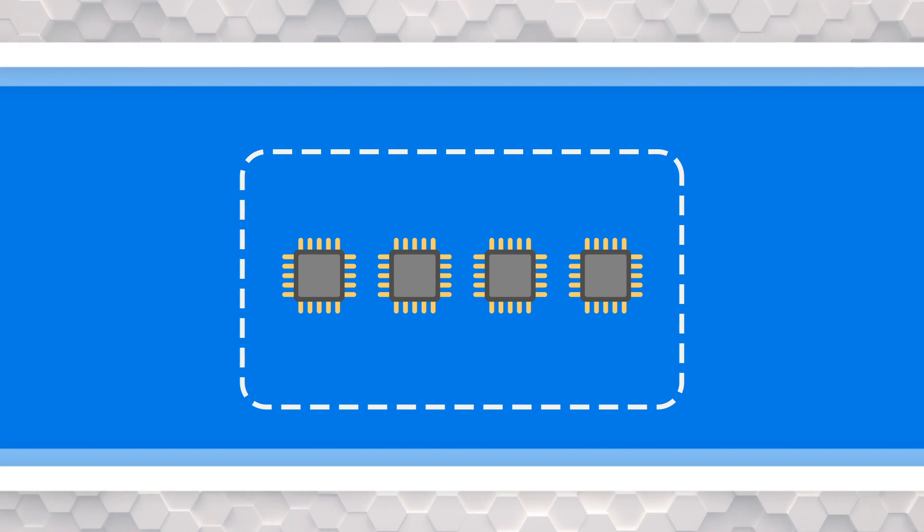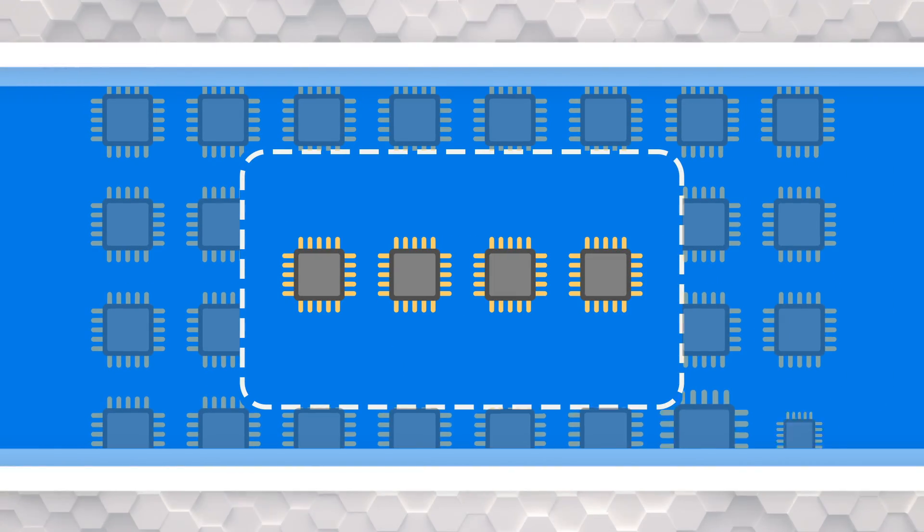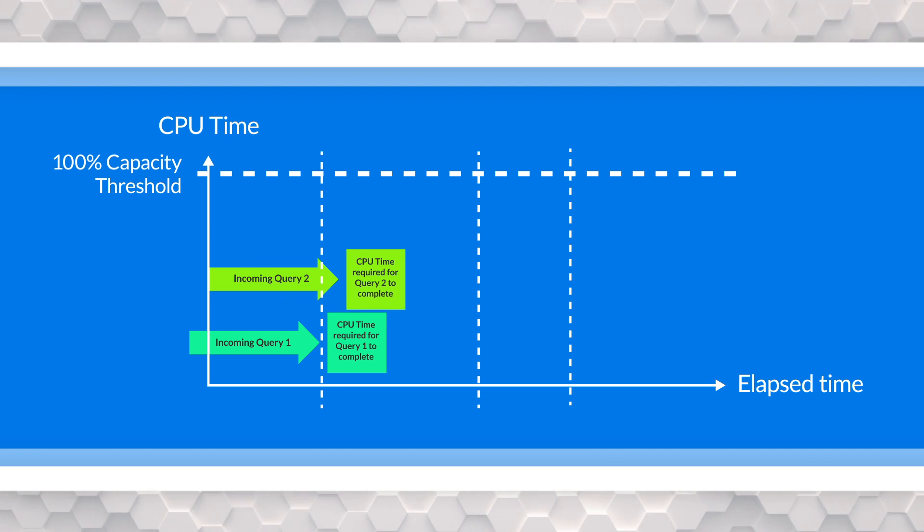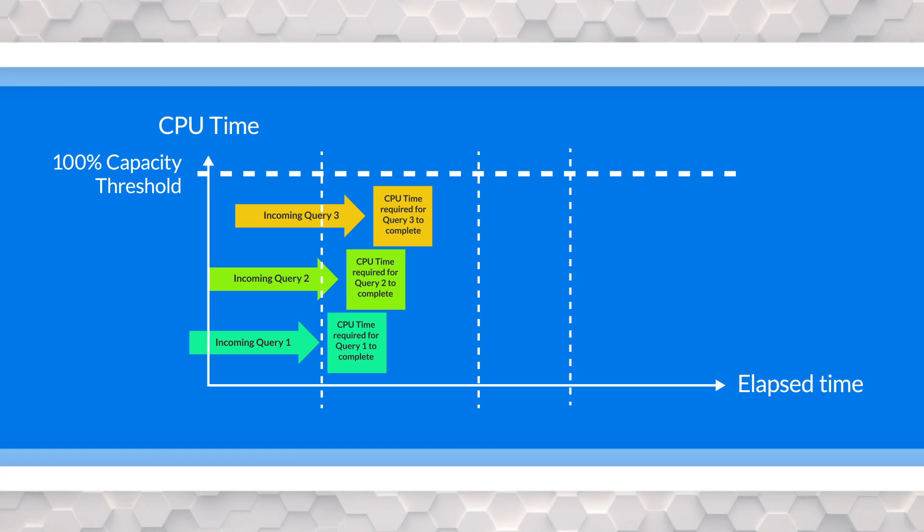Moving to Gen2, think of your premium capacity more as a logical container and not necessarily a physical container the way it was in Gen1. Behind the scenes there are a lot more V cores available for processes to run, so you're not necessarily limited to just the four V cores of a P1. If we look at three queries coming in to execute, when that first query comes in it takes advantage of all the cores available in Gen2, and subsequent queries also scale accordingly. Microsoft tracks that utilization, and a P1 is still that four core utilization total.